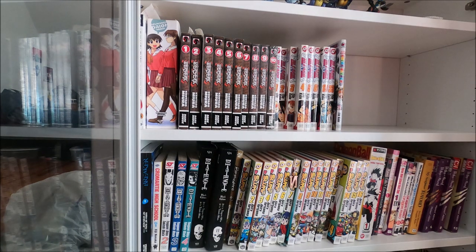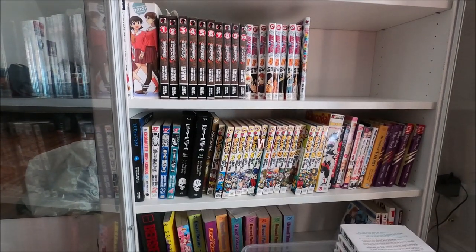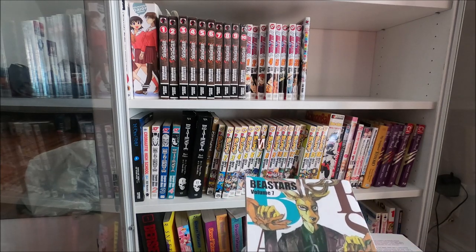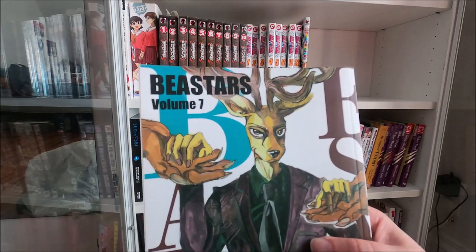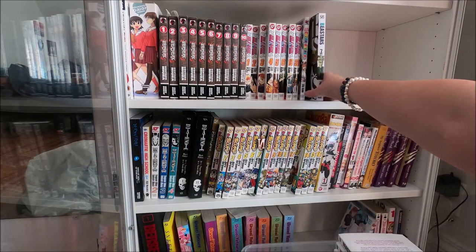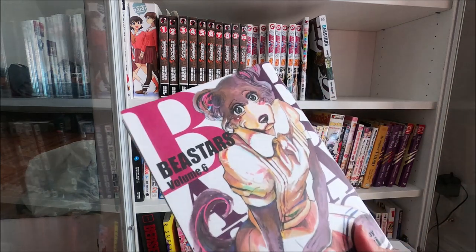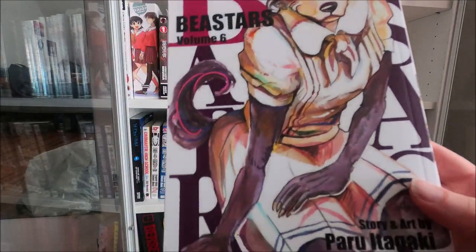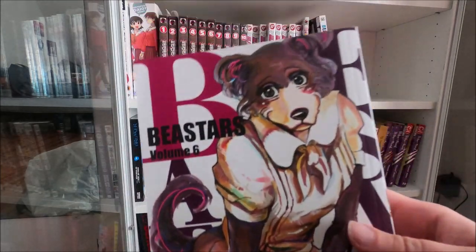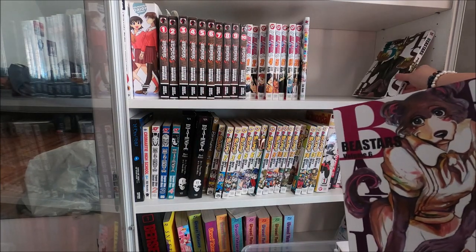Okay, I think we're back again. My GoPro overheated at around the half-hour mark and the battery died, which is crazy. I took the cover off, put it in the freezer, and put a new battery in. So we're continuing with Beastars - the series is ending in January. Paru Itagaki, the author, is working on a new project and I'm interested to see what she does with that.